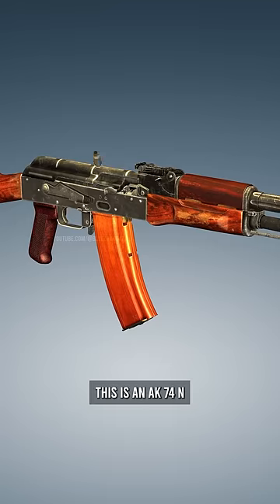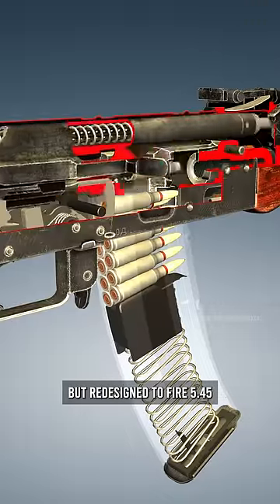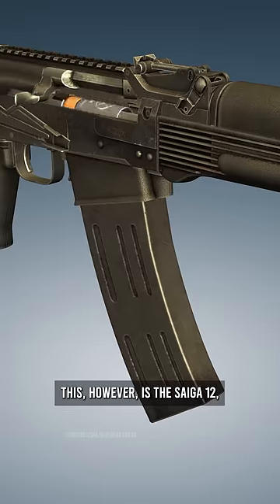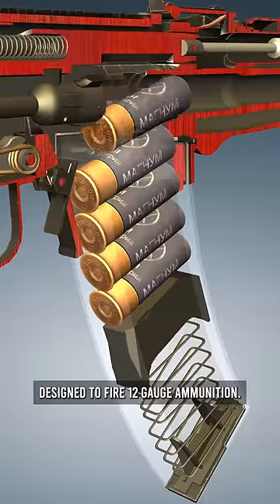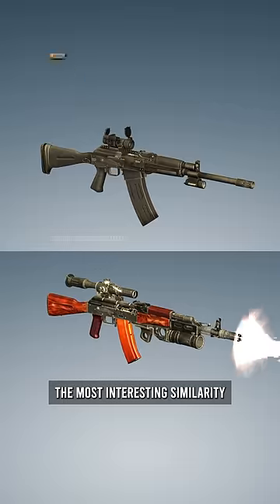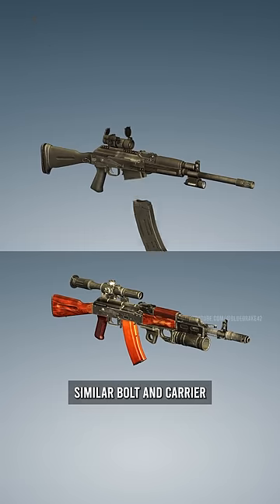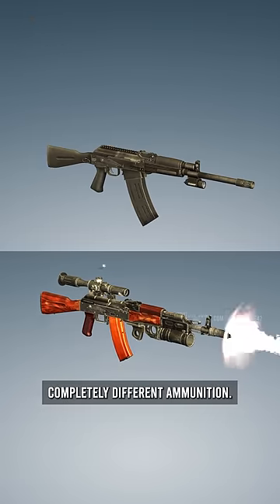This is an AK-74N, a close relative to the AK-47, but redesigned to fire 5.45 caliber ammunition. This, however, is the Saiga 12, a semi-automatic shotgun designed to fire 12 gauge ammunition. The most interesting similarity about these two firearms is that they still share similar bolt and carrier assemblies, despite firing completely different ammunition. Pretty cool, huh?